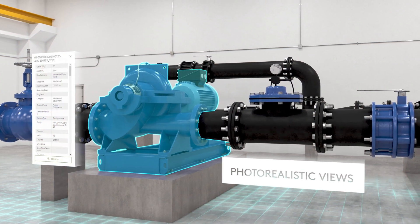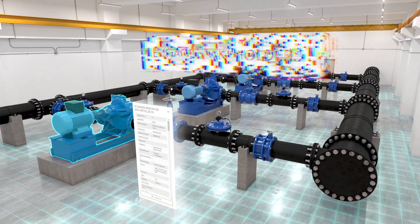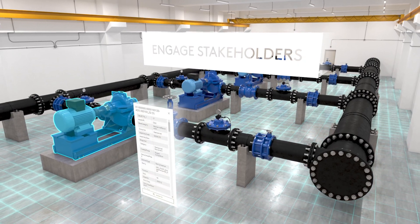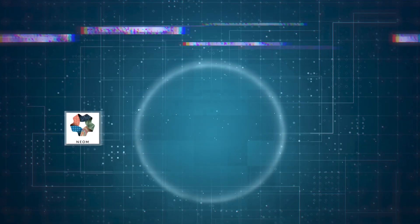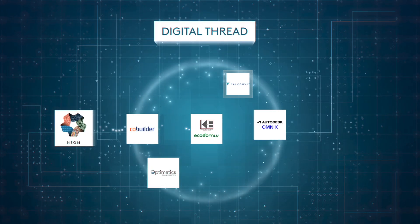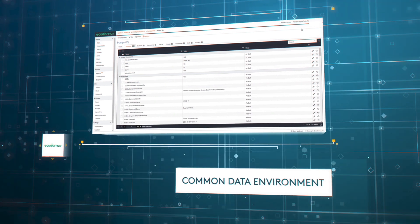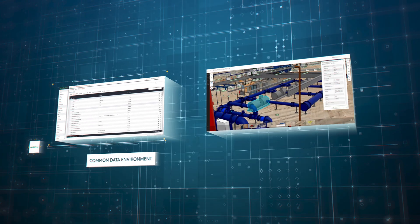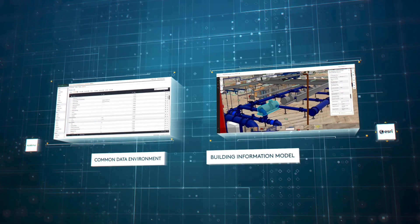BIM, or Building Information Modeling, reinforces 2D and 3D information data quality and federates a central source of truth across multiple design disciplines. A digital thread implemented according to Neom Water Project information requirements results in successfully connecting manufacturers, consultants, and contractors in a digital collaborative environment. This is a game-changer in the proof-of-concept.